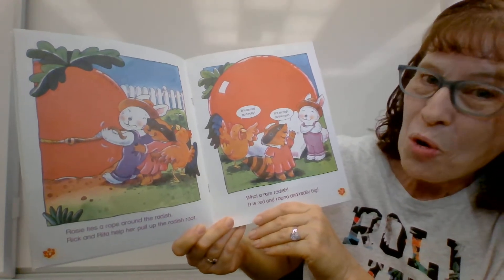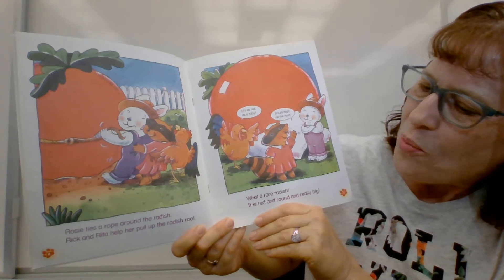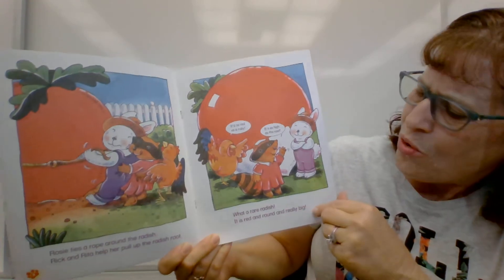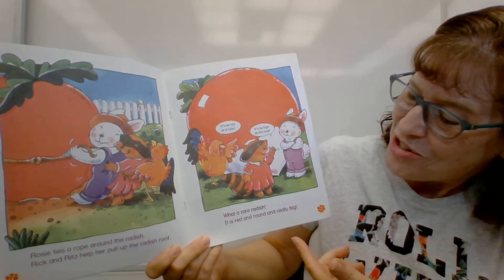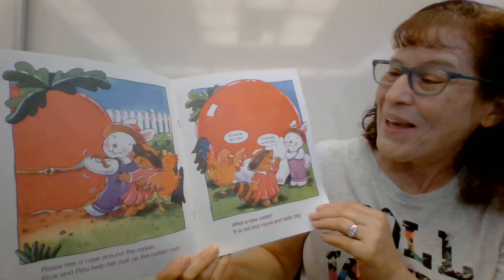Rosie ties a rope around the radish. Rick and Rita help her pull up the radish root. Oh, they're all working so hard. What a rare radish.